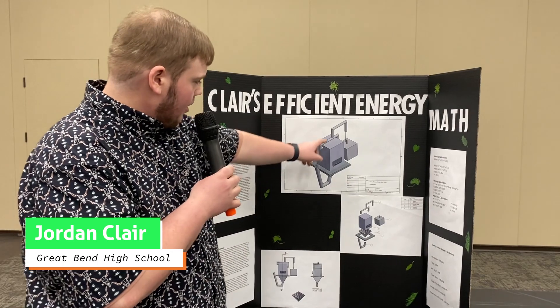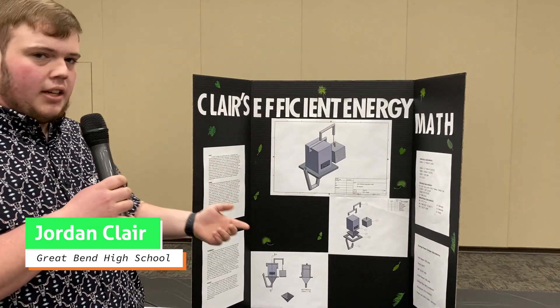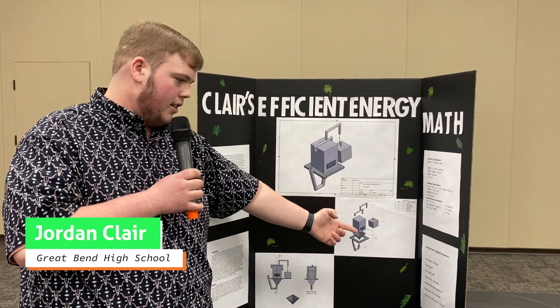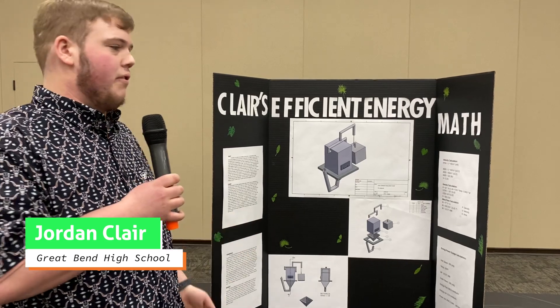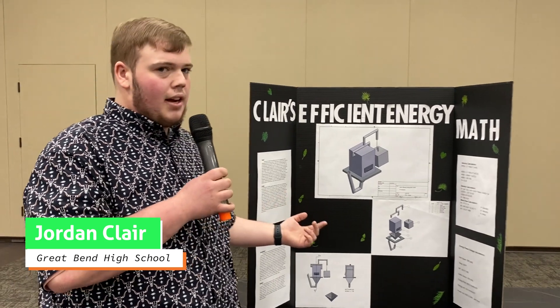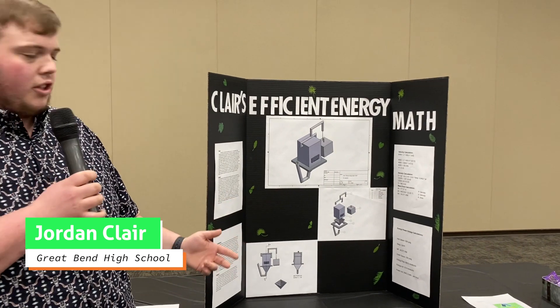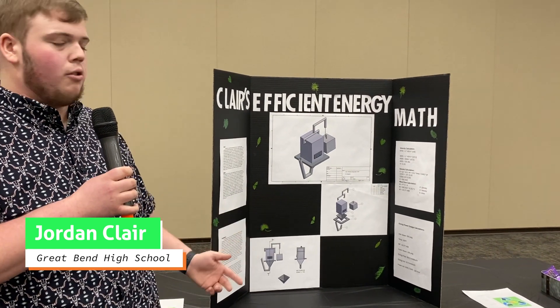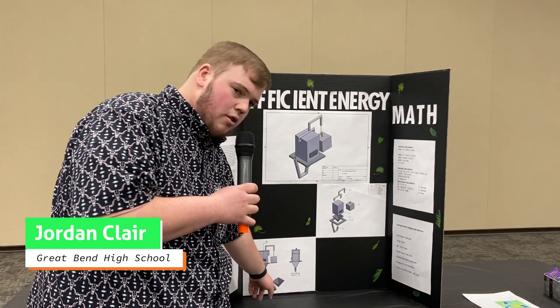The smoke and steam are going to come together through these pipes until they reach a pressure gauge. Based on my math shown over here, the pressure is going to have to be 500 psi to flow at a rate of 21.81 feet per second, spinning the turbine at 4000 rpm, so that you would produce 3042.2 kilowatt hours per hour this machine is ran.